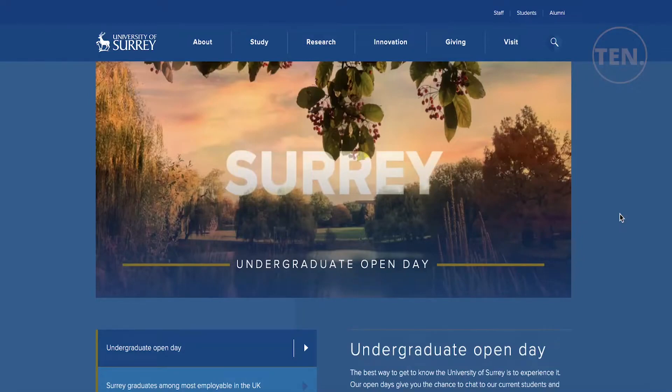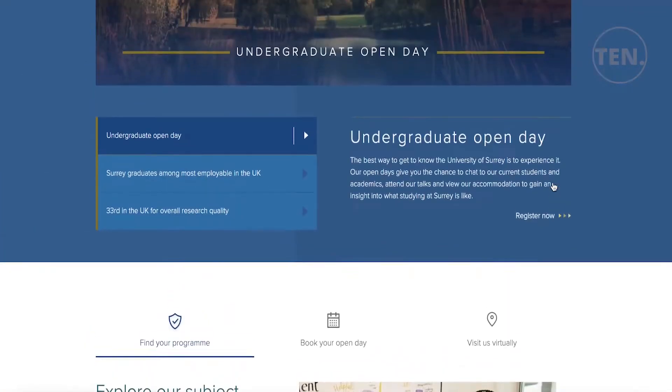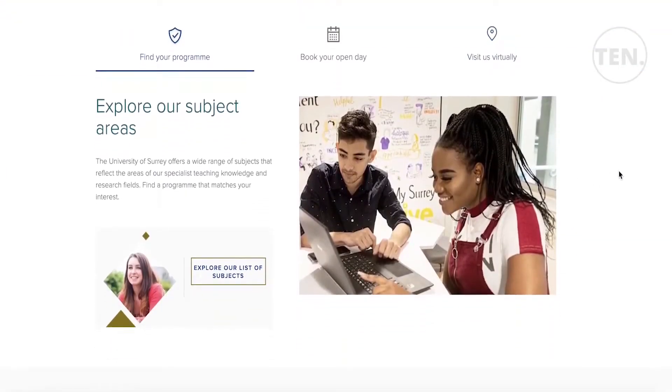Welcome back to the YouTube channel. In this video we will be taking a look at the University of Surrey, which is located in Guildford, England. It is quite a reputable university with a good overall worldwide ranking.